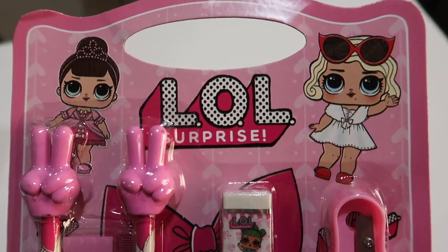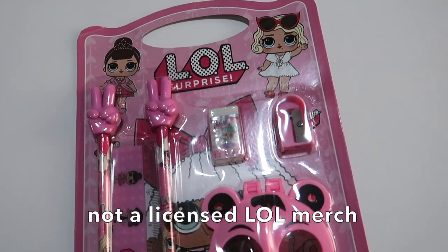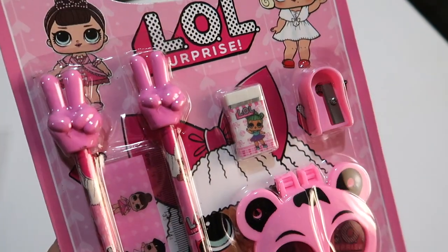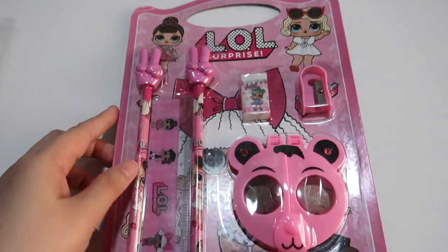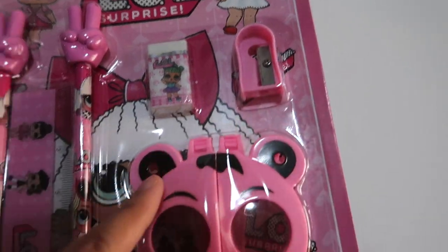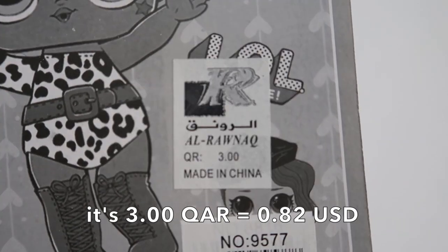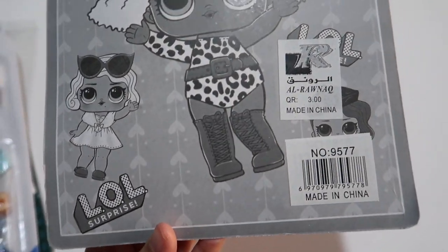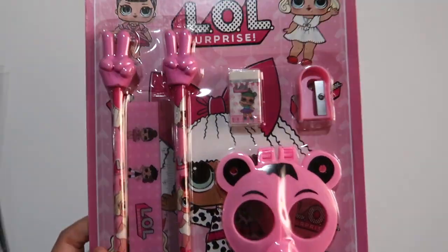Next is this pack of LOL Surprise Stationery Set. But definitely, this is not a genuine LOL Surprise because this is way too cheap, and also the appearance is not of good quality. The set has two pencils with eraser toppers, a ruler, an eraser, a sharpener, and scissors. This only costs $3.50, made in China. And it does not bear any info about copyrights, so definitely this is not a genuine LOL Surprise merchandise. But still, it's cute.